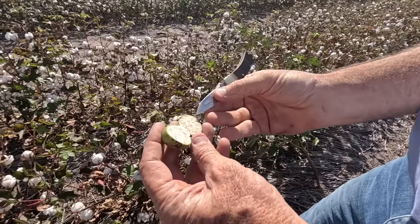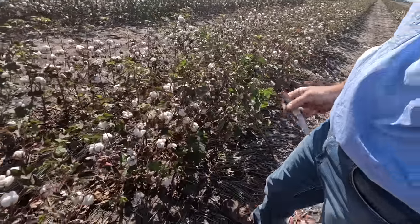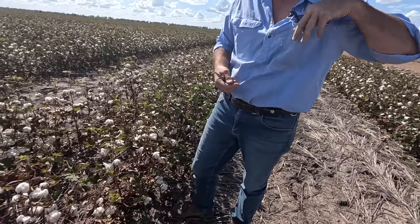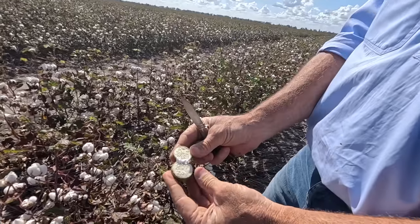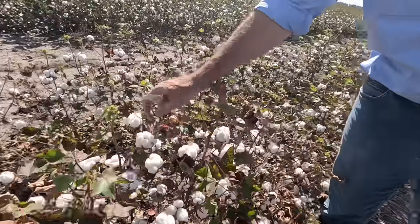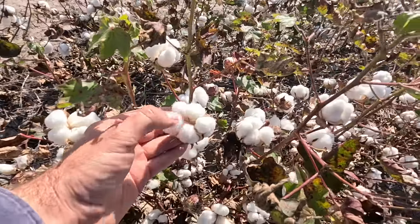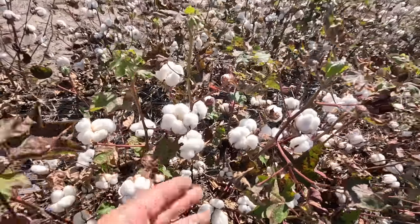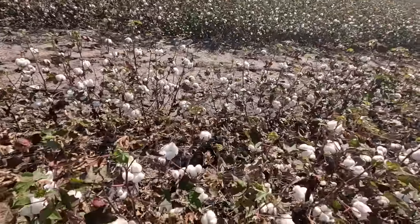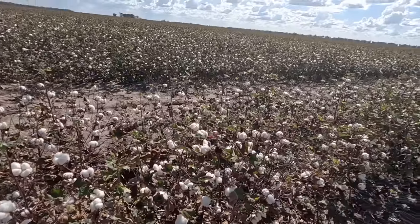That top boll — it's close but not quite mature. There's a little bit of jelly in those seeds, the outline of the seed's got a bit of colour. To compare, here's one I cut earlier — these ones are obviously fully mature and out. Have a look at that one — it's got five locks: one, two, three, four, five. Most of the bolls you're looking at have got four locks, but occasionally we'll get a five. There are probably more five-lock bolls down the bottom of the plant.